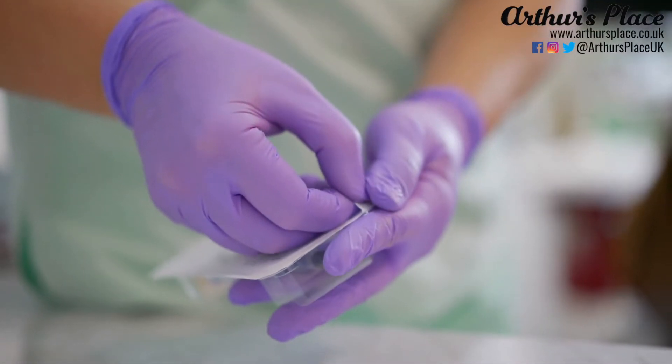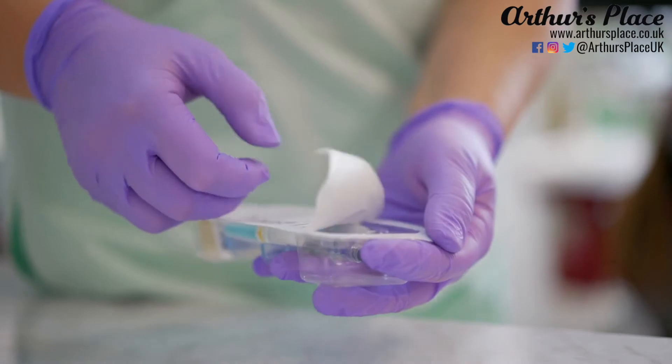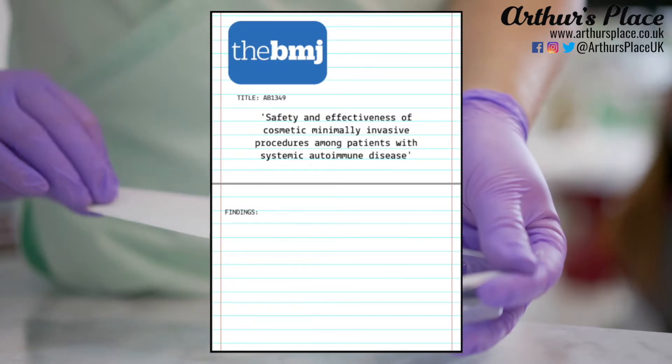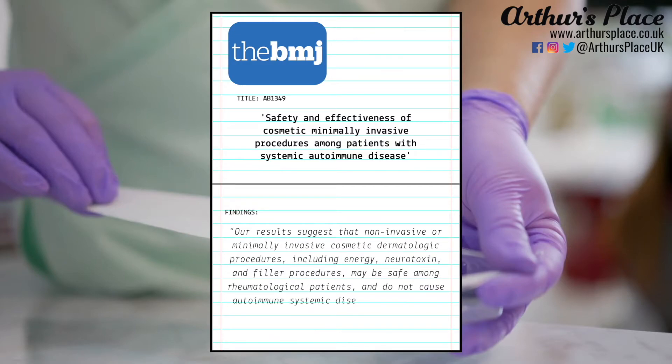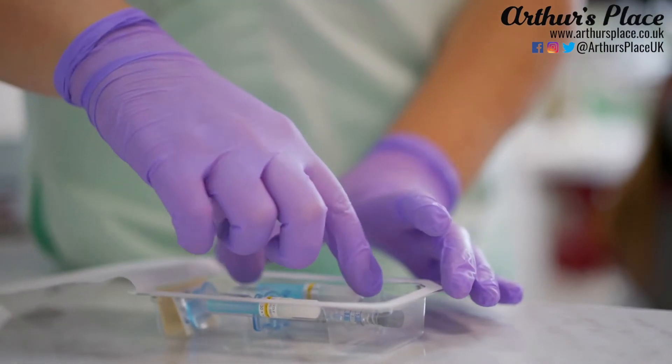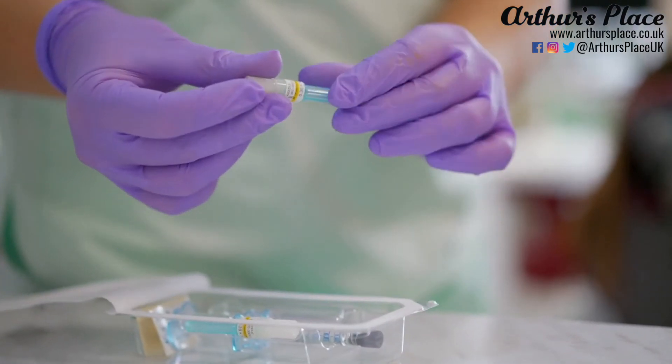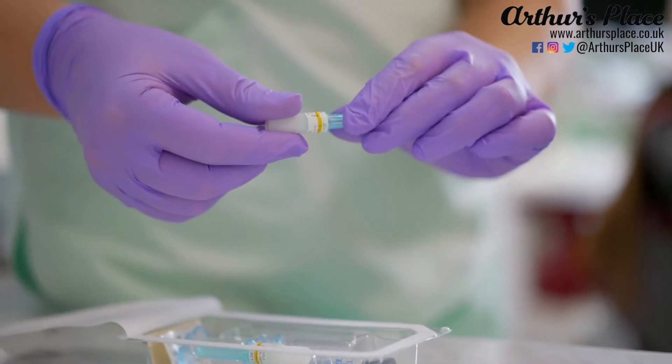Other than increased infection risks, there is actually no known contraindication with Botox, fillers and arthritis medications. A study entitled 'Safety and Effectiveness of Cosmetic Minimally Invasive Procedures Among Patients with Systemic Autoimmune Disease', published in the British Medical Journal, noted that non-invasive or minimally invasive cosmetic dermatologic procedures — including energy, neurotoxin and filler procedures — may be safe among rheumatological patients and do not cause autoimmune systemic disease exacerbation when performed in periods of remission.